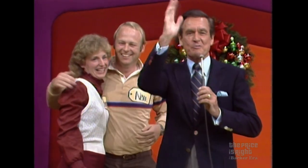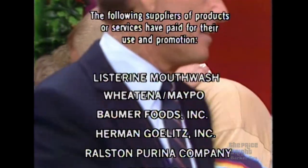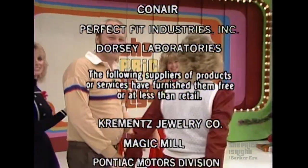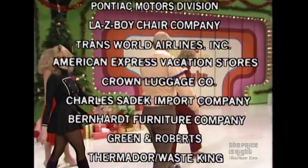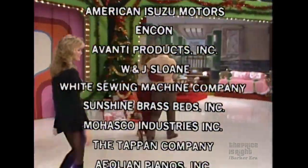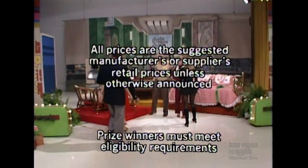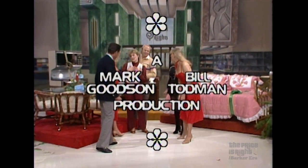Bob Barker saying goodbye, everybody. This is Johnny Olson speaking for The Price is Right, a Mark Lipson, Bill Todman production.